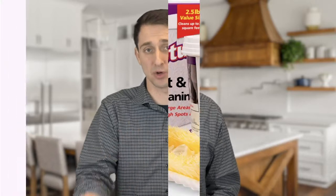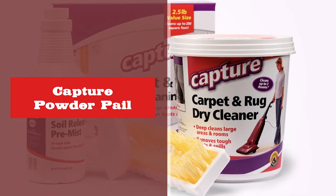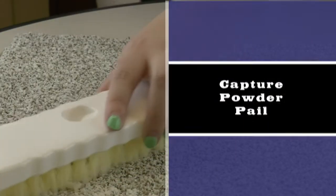If blotting doesn't work, you'll want to use a powder — Capture makes a really good version of this. The powder is designed to pull moisture in, so it's best used close to or immediately after the stain occurs. If the stain has dried, they make a pre-mist spray that returns moisture to the stain, allowing you to then use the powder. After letting it sit for about five minutes, vacuum it up and repeat as necessary until the stain is removed.